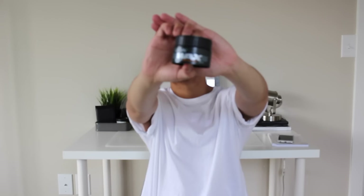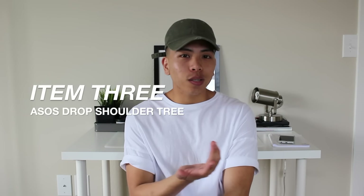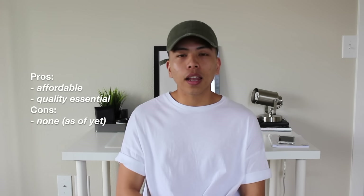Switching gears to fashion, my third item is this actual t-shirt I'm wearing right now. It's an ASOS basic white tee, but it has a drop shoulder and fits slightly oversized. I really like it — the quality is pretty good and the price was not bad, I believe it was around $9.99. I really appreciate ASOS because they offer things at a decent price without the quality suffering, unlike some pieces from H&M where the quality can be questionable.